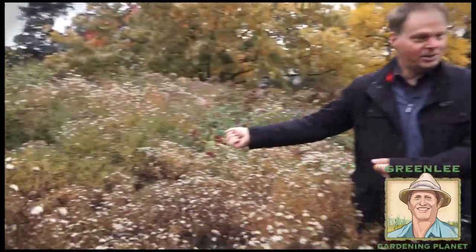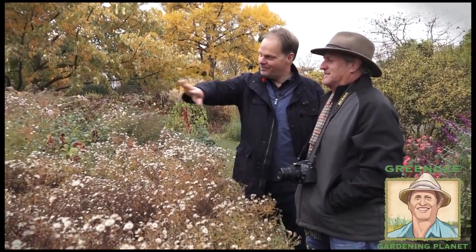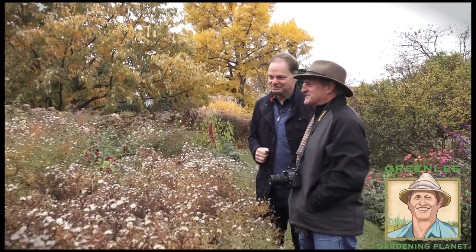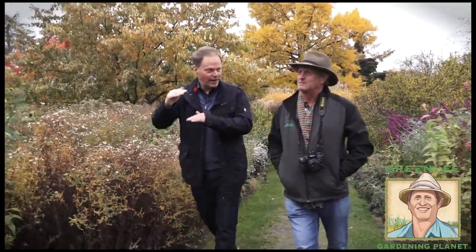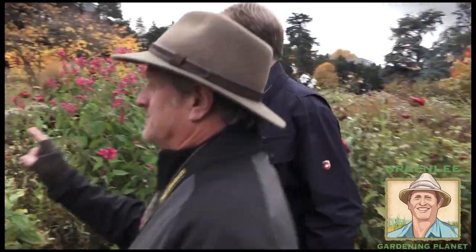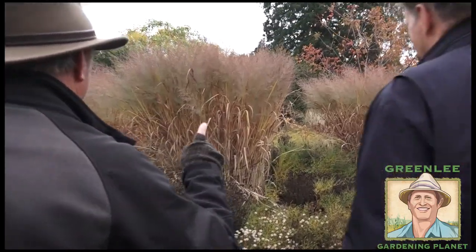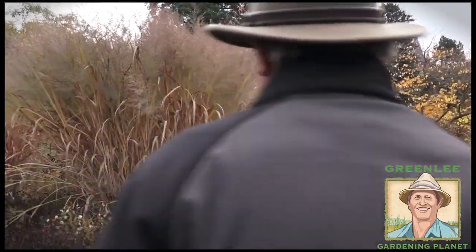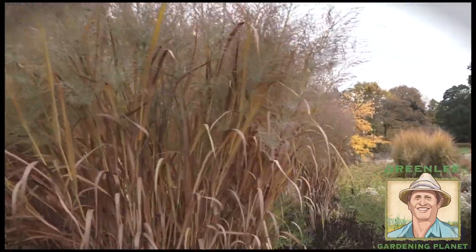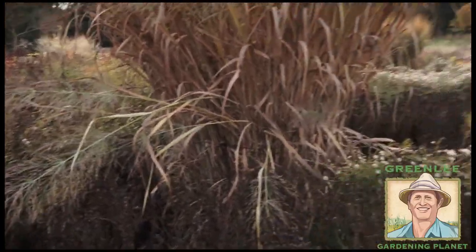We do it just with a hedge trimmer — you have to be not very careful, but you can make it weighty. The Chelsea chop. I hadn't heard that term before. It's what the English call it. You have to do it in the fresh green when they are still soft — cut them about one-third. And I recognize these plants: these are panicums, native to North America.